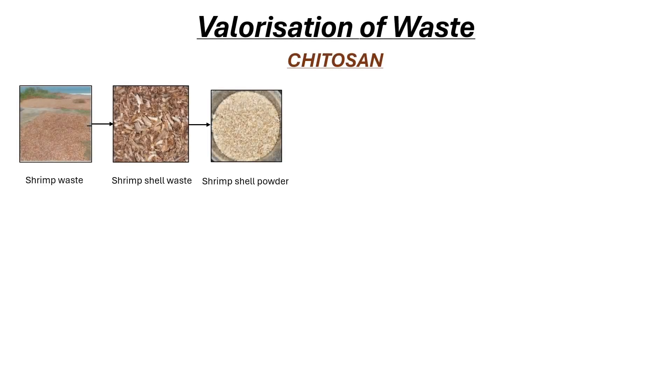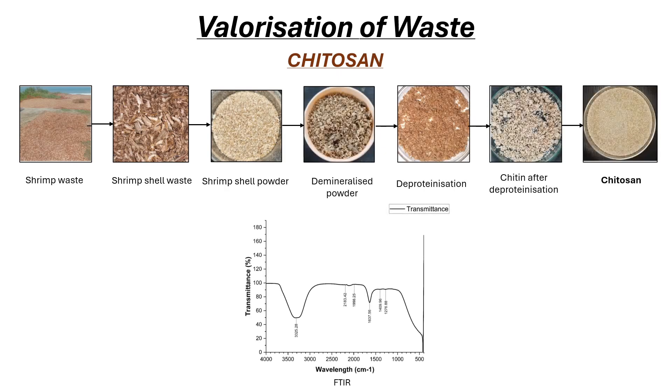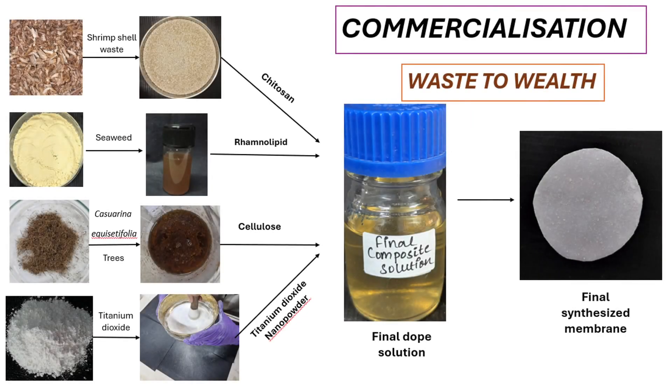Here you can visualize the process of producing chitosan from shrimp shells. The FTIR test confirmed the compound to be chitosan. Similarly, we were able to obtain rhamnolipid from seaweed and used cooking oil, and cellulose from Casuarina equisetifolia.